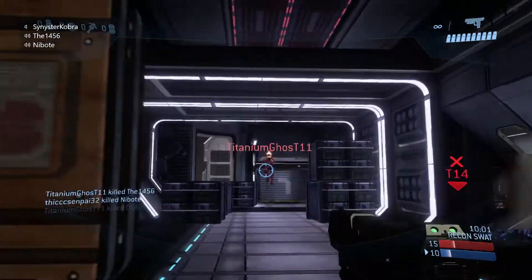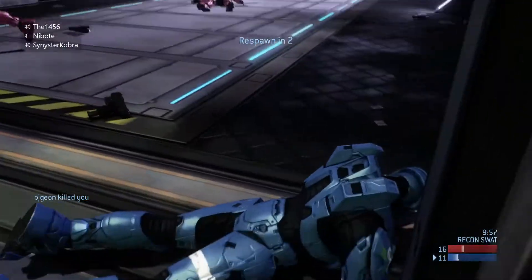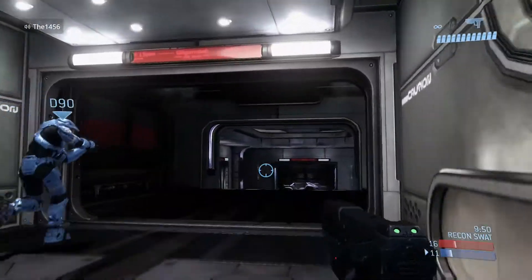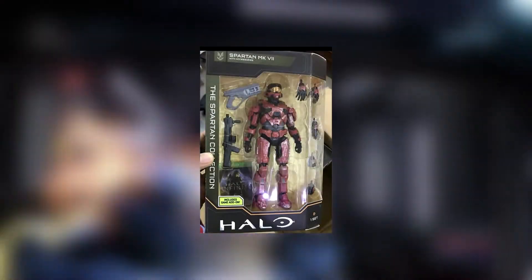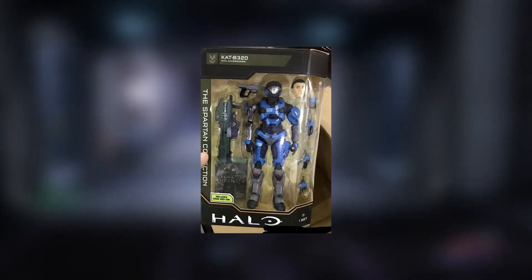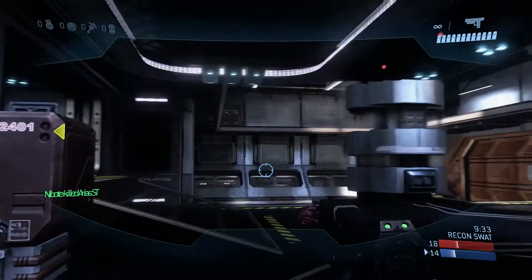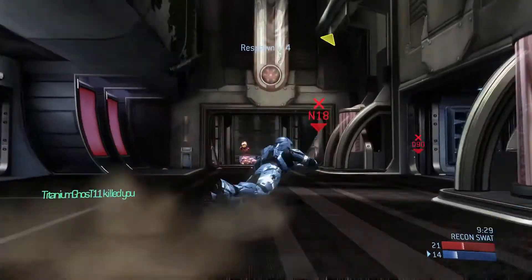So in Halo Infinite news, we got a new look at the 6.5-inch scale figures. These are in addition to the 3 and 3/4-inch figures I talked about last week. In this set we have the Master Chief, Red Spartan Mark 7, Cat-B320 from Halo Reach, and a Spartan Mark 5. They all come with interchangeable hands, Cat comes with an extra head, and they all also come with a game add-on.